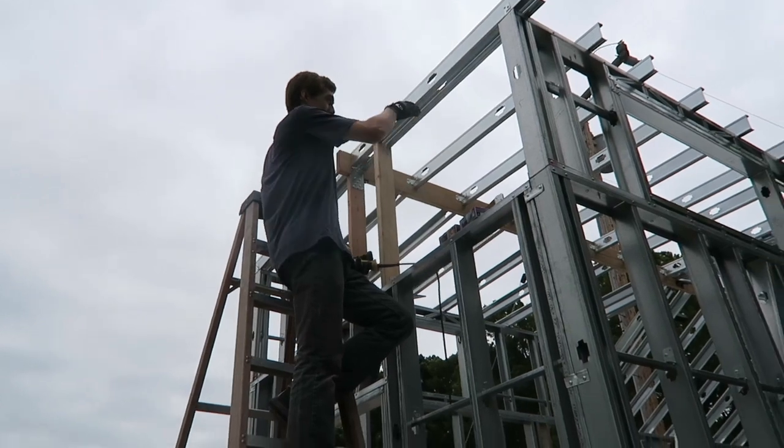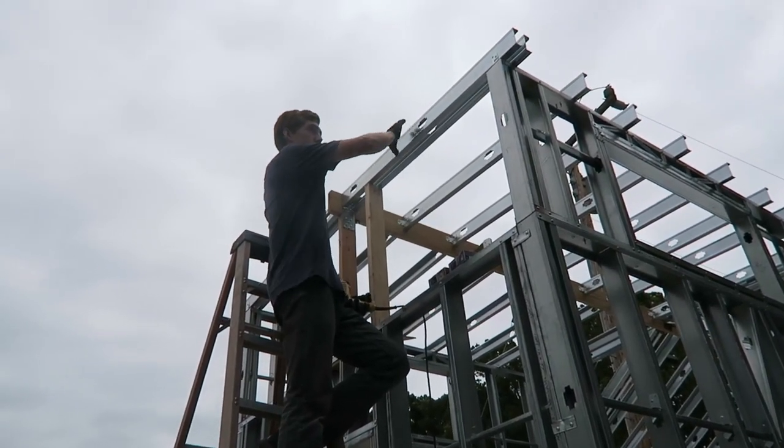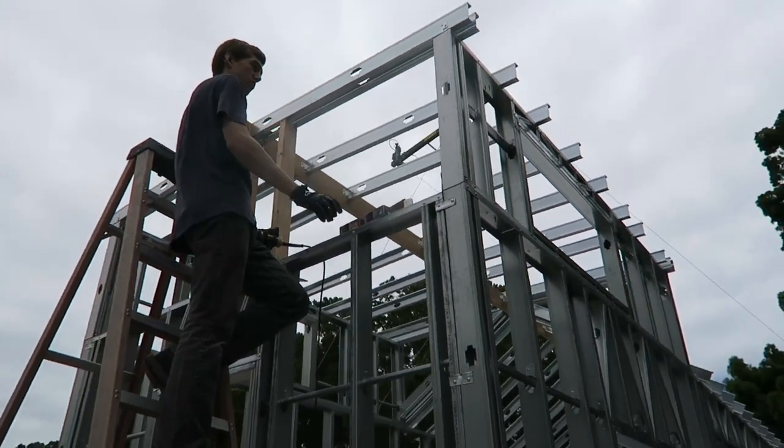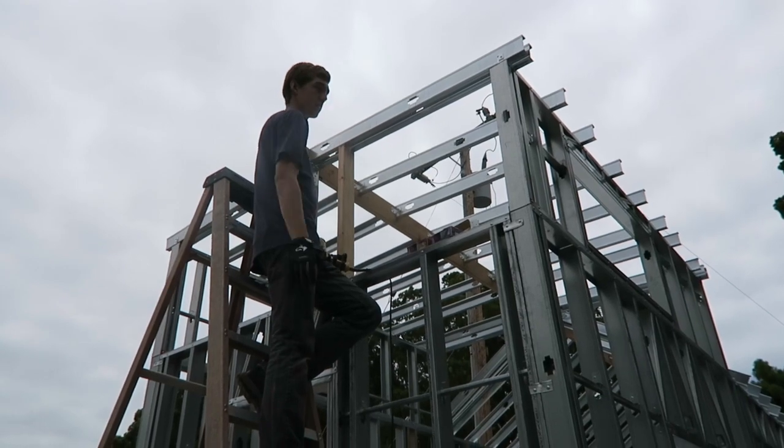So right now we're just putting up these studs, pretty much just to create a little wall right here — a little support for the roof — as well as giving us the surface to put our siding on, our interior siding, and our insulation on the inside as well.